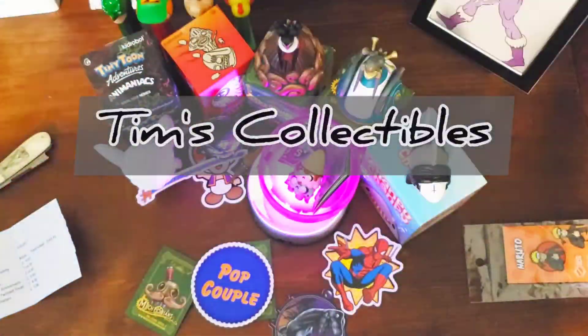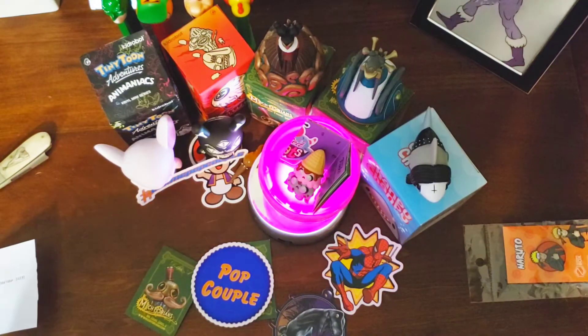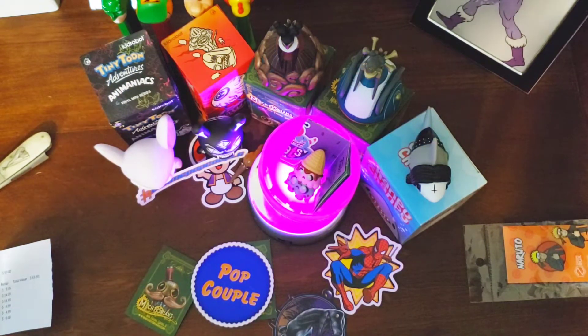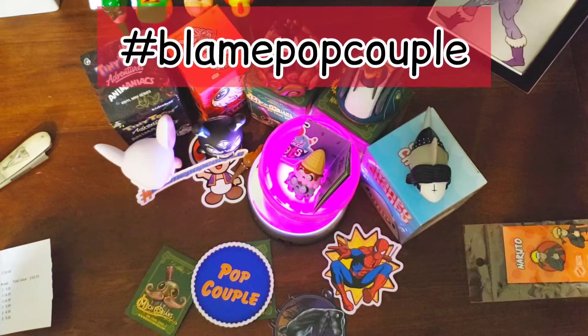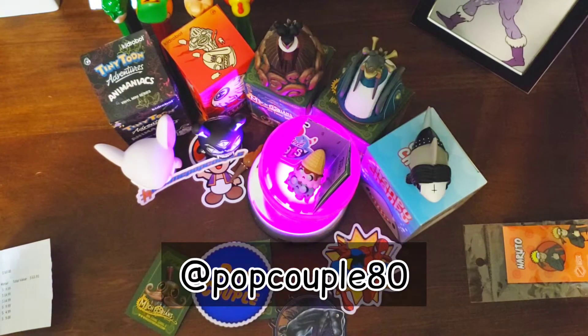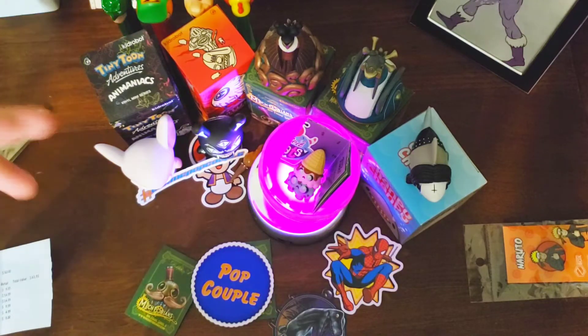What is good everybody, you are watching the channel Tim's Collectibles. Check this out — in front of me we have, if you're familiar with the channel Pop Couple, they're selling these mystery minis and various other things, mystery boxes, at a name-your-own-price. I went in at 50 bucks and this is what I got.